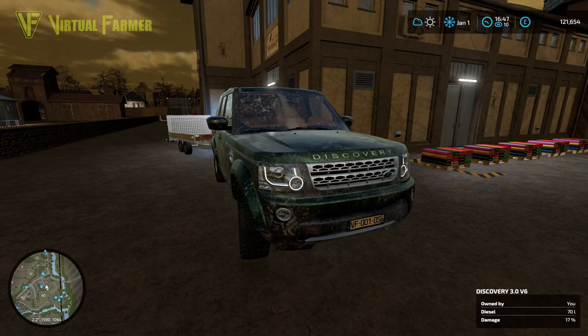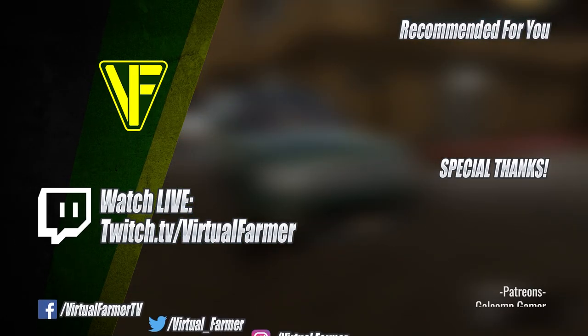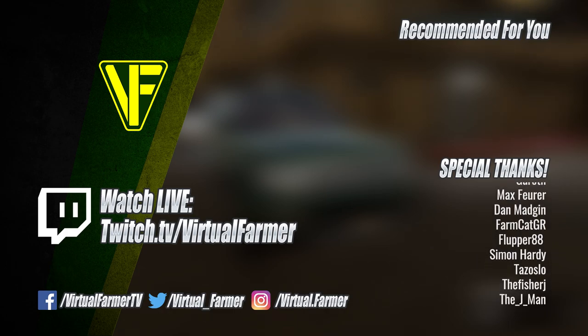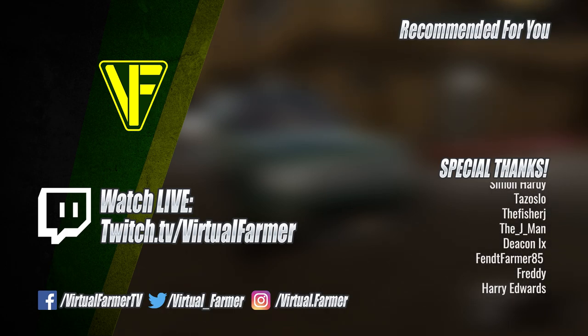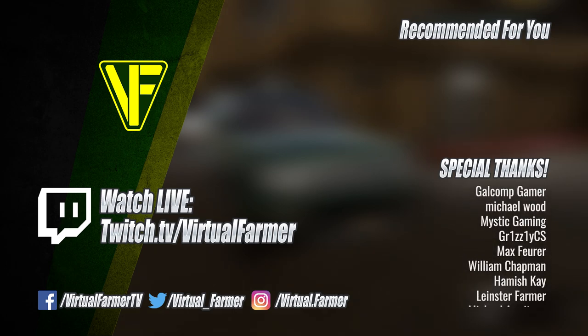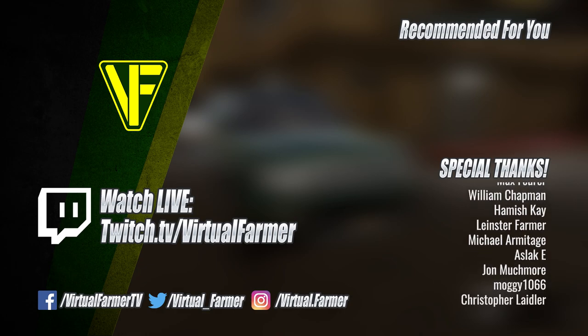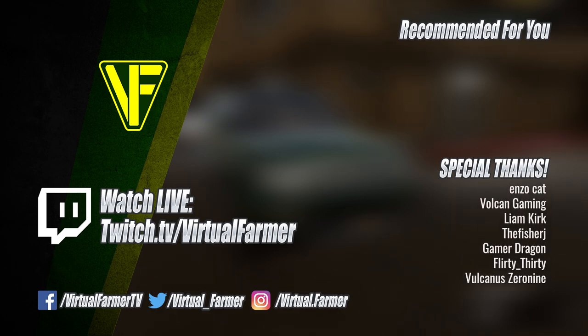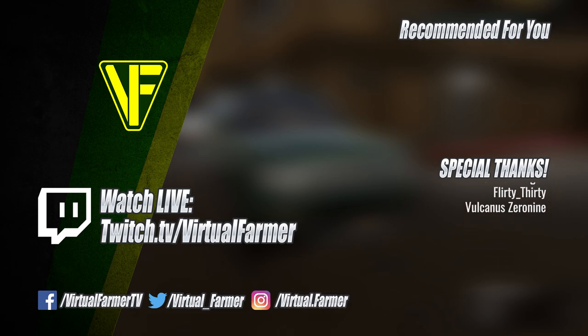All that remains is for me to say thank you for watching. I hope you've enjoyed this video — please leave a like, drop us a comment and give it a share. Special thanks to all my patrons and channel members; your support is invaluable in making these videos and helping the channel to grow. For more from Virtual Farmer, check out the links below, follow on Twitch to watch live, and for more videos subscribe and ring that bell. I will see you next time — goodbye!